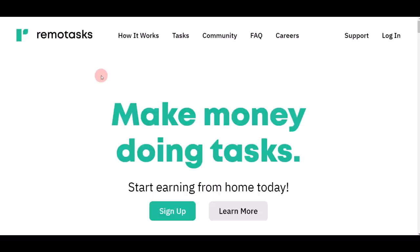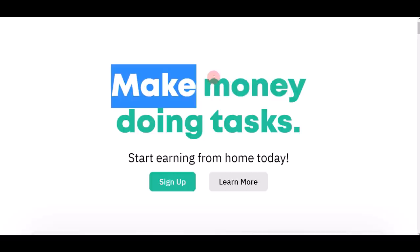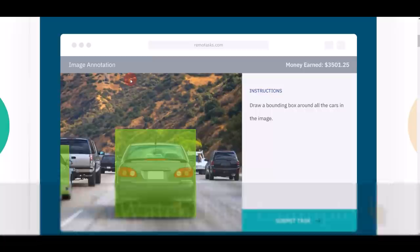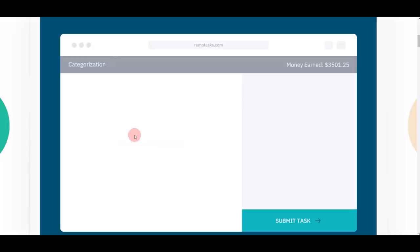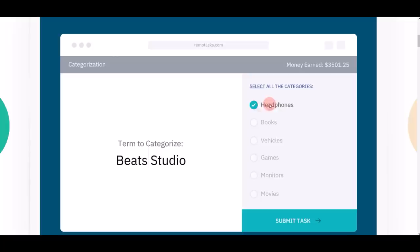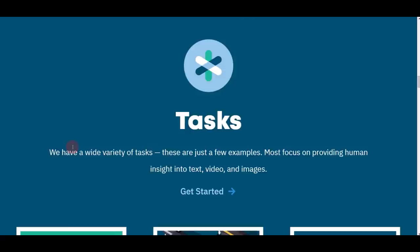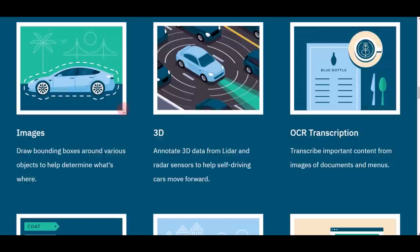App number four is remotetask.com. You can make money doing simple tasks and working from home using just your mobile phone. You can find different examples of jobs — for example, audio transcription, image annotation where you simply draw boxes on a picture and get paid for every task, or categorization where they give you a few questions and when you answer them you get paid. Once you make your money you can cash out through your PayPal account.